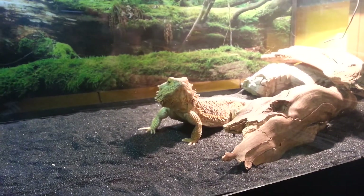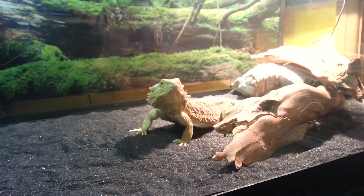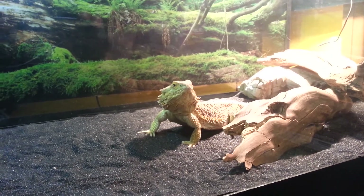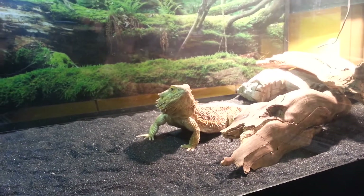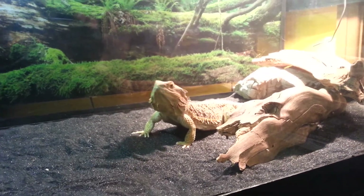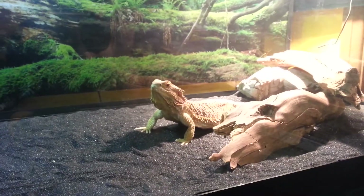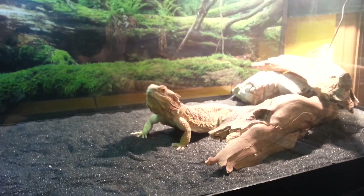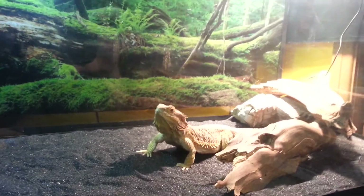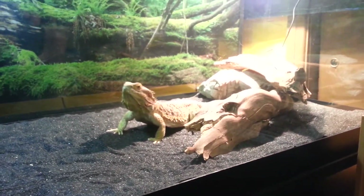So we feed her superworms every second day. She gets a salad every day whether she eats it or not. She also gets silkworms every week — supposedly it's like a natural painkiller, really good for them, good for the joints. She's had hornworms occasionally too. So she gets a mixture of that type of stuff. And because she's an adult, she doesn't need live food every day.